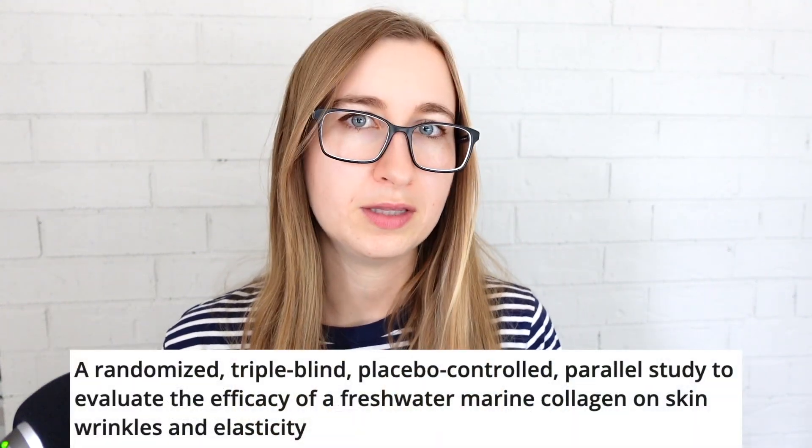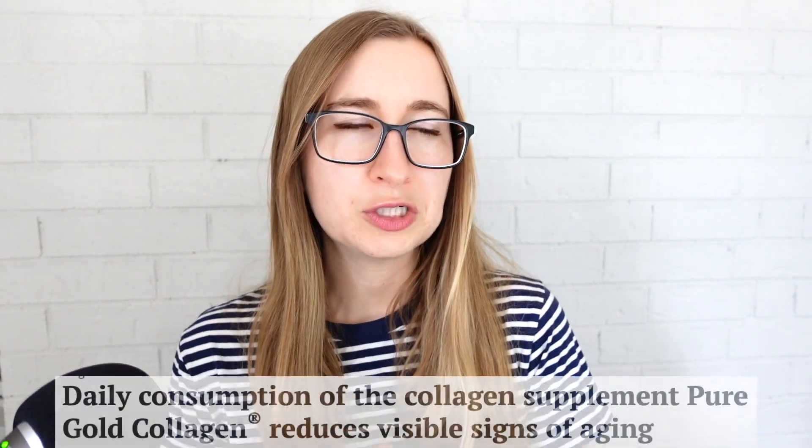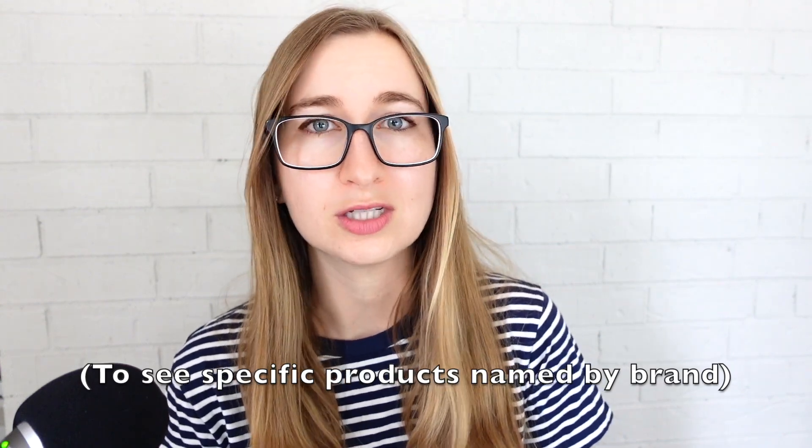But there are some studies suggesting that collagen supplements can help with skin aging. I looked at these studies in detail and found that, interestingly, over and over, the studies that find benefits of collagen are looking at very specific branded collagen supplements, which is pretty rare in studies unless they are funded or sponsored by the manufacturer.